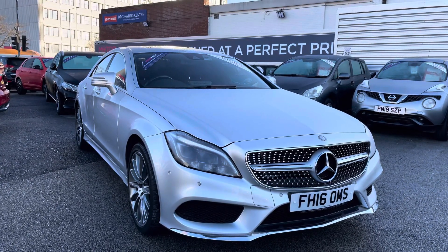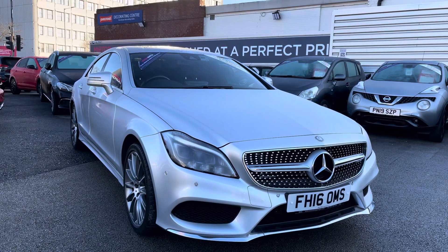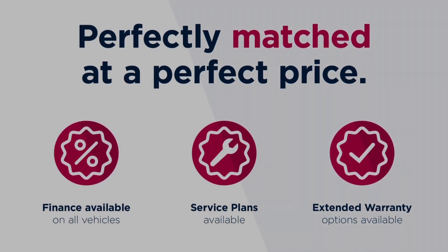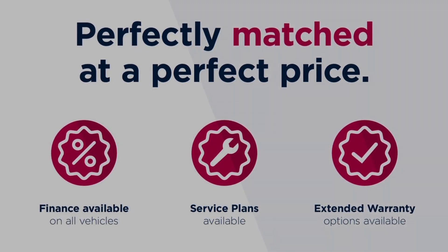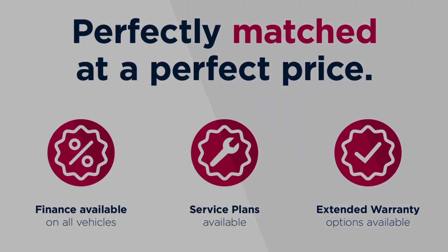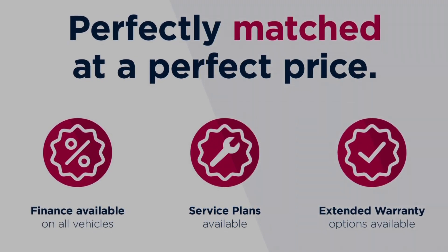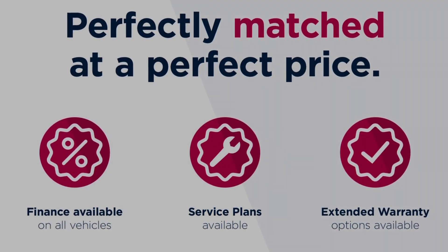Thanks for watching this video on the Mercedes-Benz CLS 350d V6 AMG Line Premium. This vehicle is part of the Motor Match Promise, which includes a minimum 30-day or 1,000-mile warranty, whichever is sooner. RAC extended warranty of up to three years is available, along with flexible finance packages. All Motor Match vehicles are subject to a £150 admin fee covering the provenance check. For a personalised finance quote or to book a test drive, give us a call on 0161 885 0358.